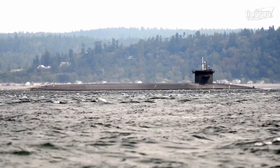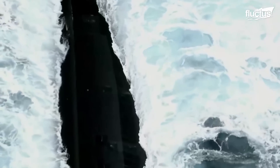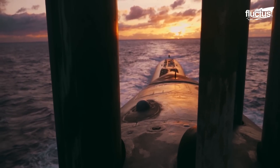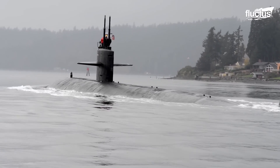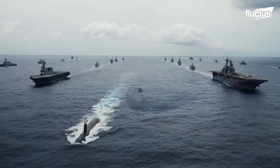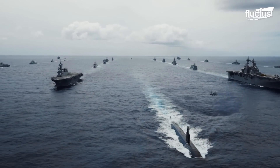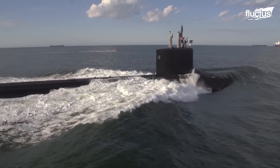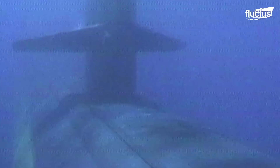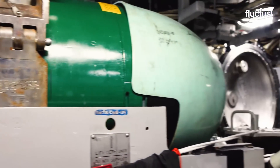Hello everyone and welcome back to the Fluctus Channel. The first combat submarines date all the way back to World War I. Since then, they have been absolutely integral to the operation of many navies around the world. True to their name, these stealthy sea vehicles can submerge to depths of up to 2,500 feet, allowing them to attack and defend using a variety of weapons and tactics.